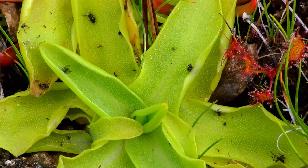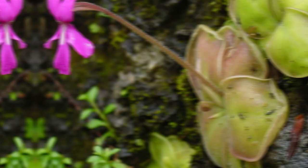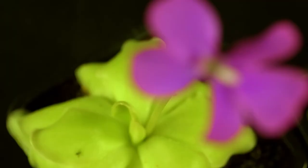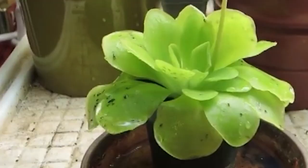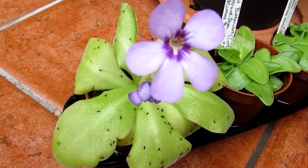The odor of Hanging Butterwort is not particularly potent or noticeable, as it relies mainly on its sticky leaves to trap insects. Although it may not have a strong scent, its beautiful purple flowers are an excellent way to attract pollinators. Hanging Butterwort is entirely harmless to humans and is an excellent addition to any carnivorous plant collection. In terms of propagation, this plant produces small, delicate seeds that can be sown in wet soil to grow new plants. Its sticky, buttery leaves and stunning purple flowers make it a must-have for any carnivorous plant enthusiast.